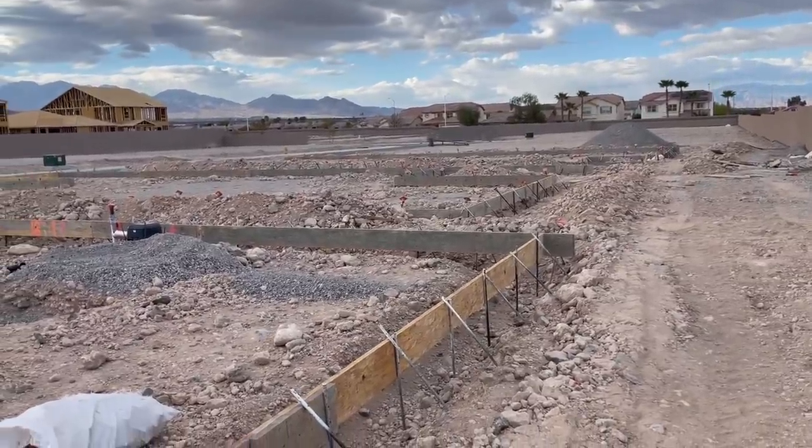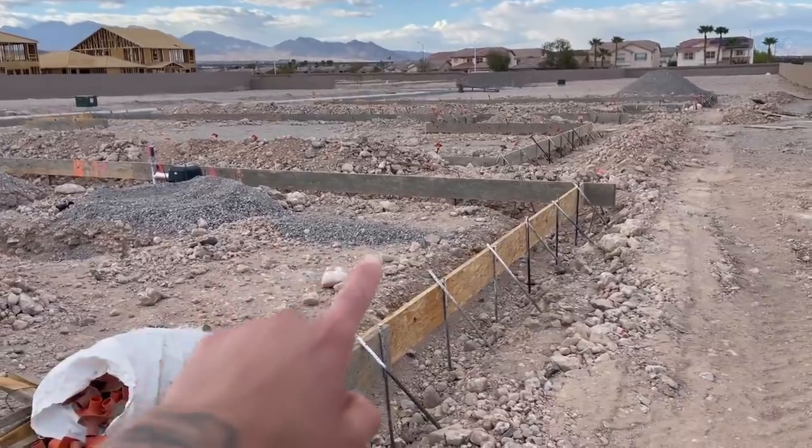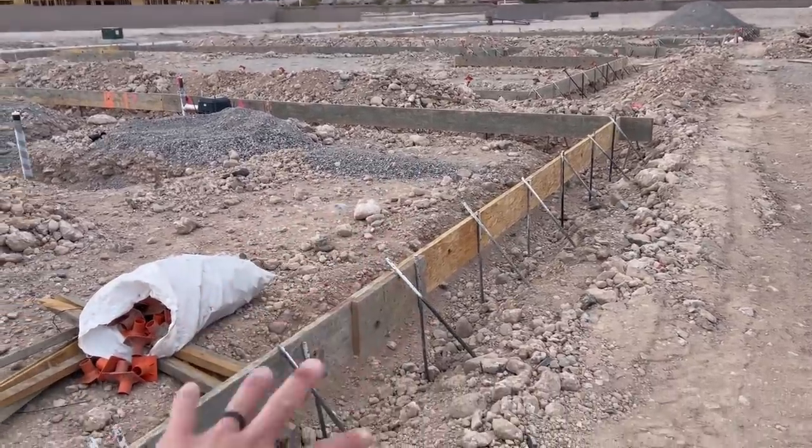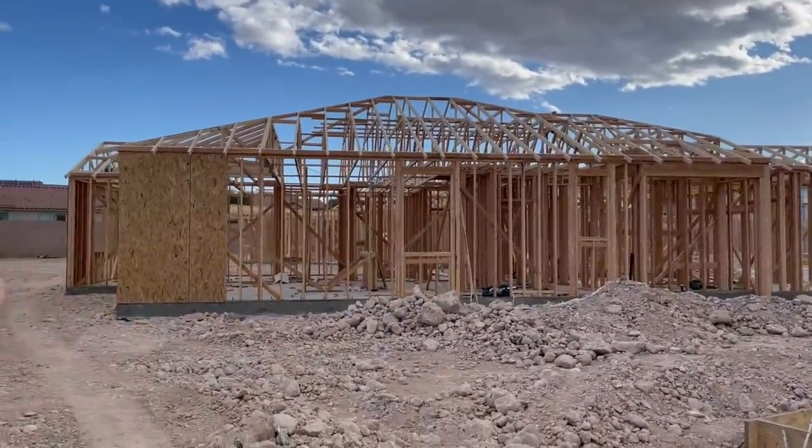These guys build really fast — literally last week I got an email that it was at the cement stage, and then a week later it's like, bam. Shout outs to them for staying on schedule, because I know my dad is always asking me what the progress is. I can't wait to show him this video. Still scheduled to be completed by September, and based on how quickly it's moving, I think it should be completely fine.